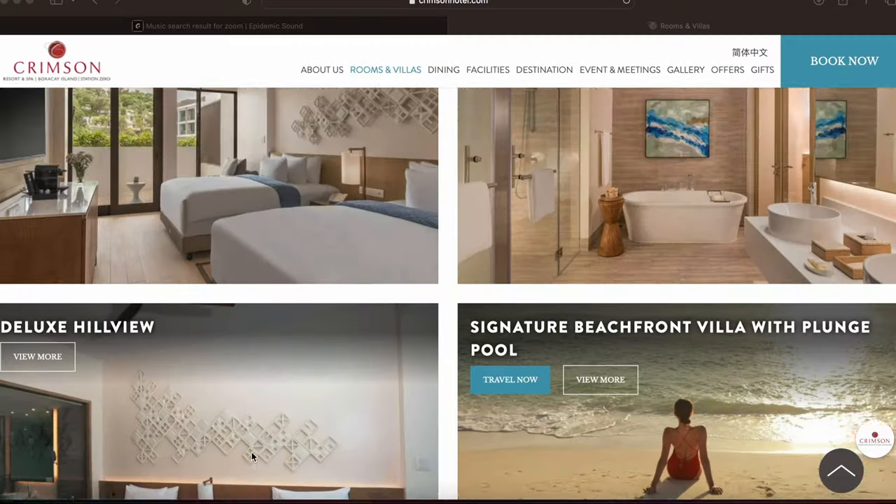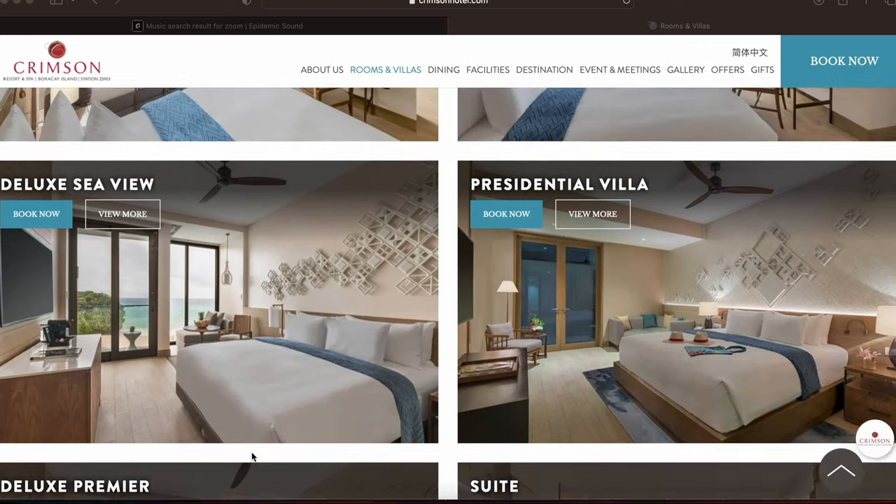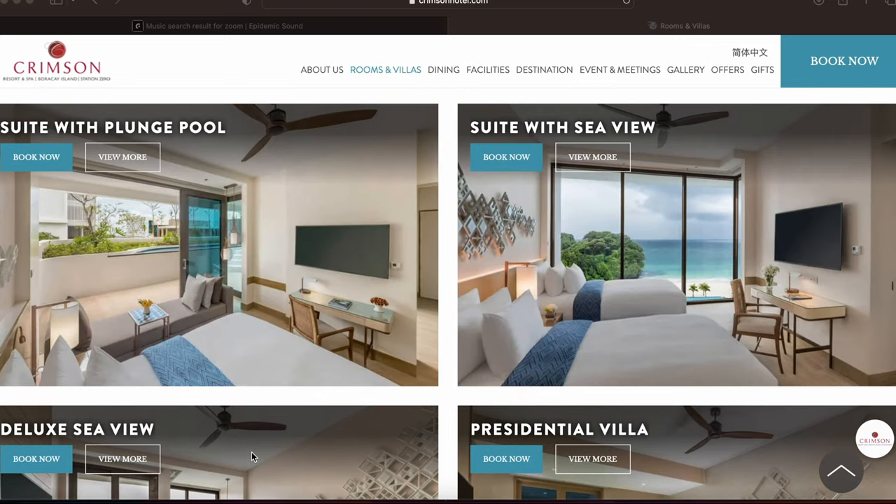I want to give you all a little tour of Crimson Boracay today. There are about four categories of rooms you can choose from here at Crimson: the deluxe room, the deluxe premiere, the suite, and then the suite with the sea view. And then, of course, they have the villas, which I'm really hoping we can get a chance to tour later on.